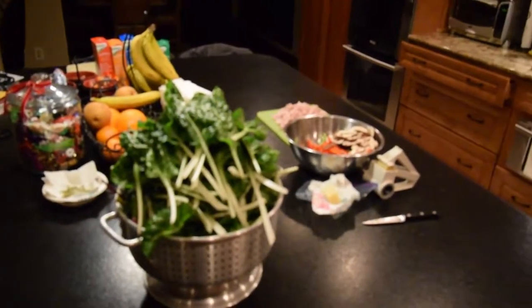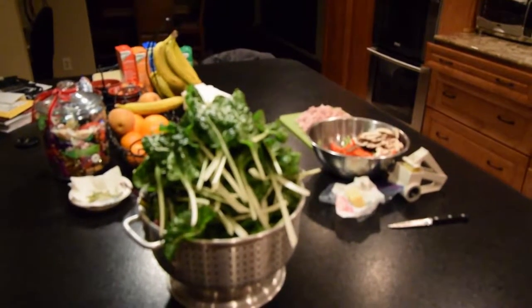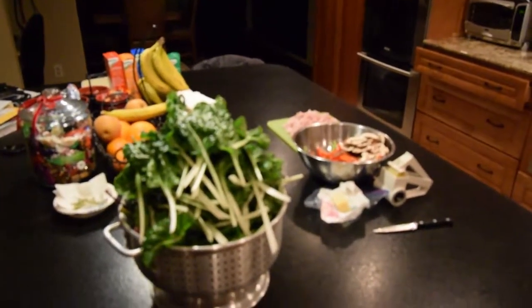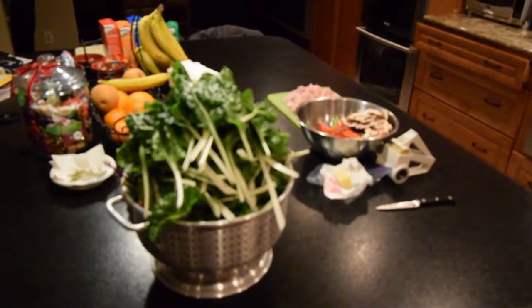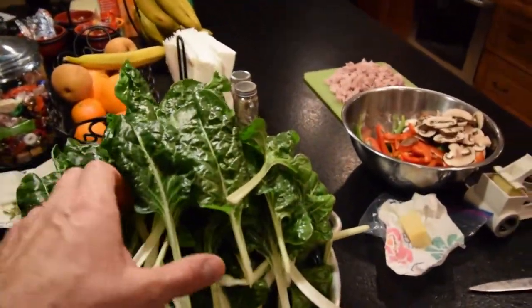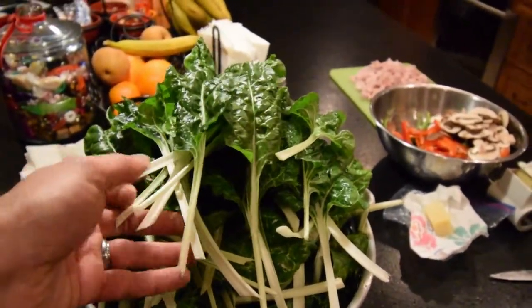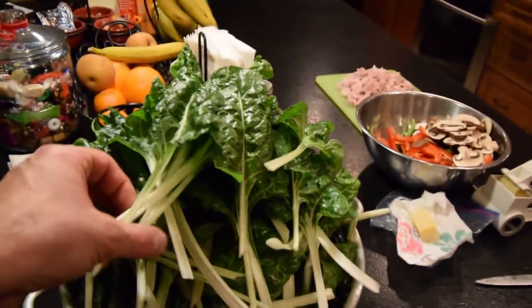Hey everybody, this is Brian and Paula from P&B Homesteading. I wanted to get a video out to show what we're harvesting right now with the other videos. We've got snow on the ground outside but underneath the house we're growing chard. This is the chard I showed in the videos this weekend that needed to be harvested because it was so thick.